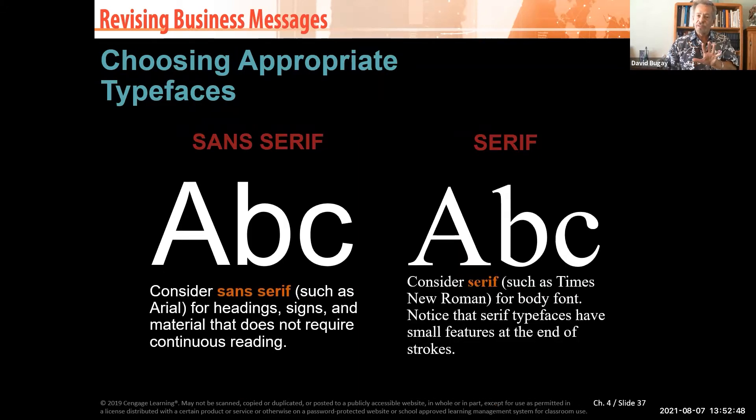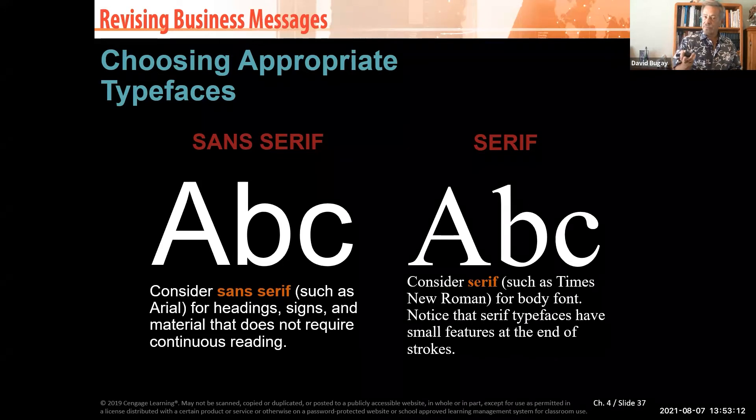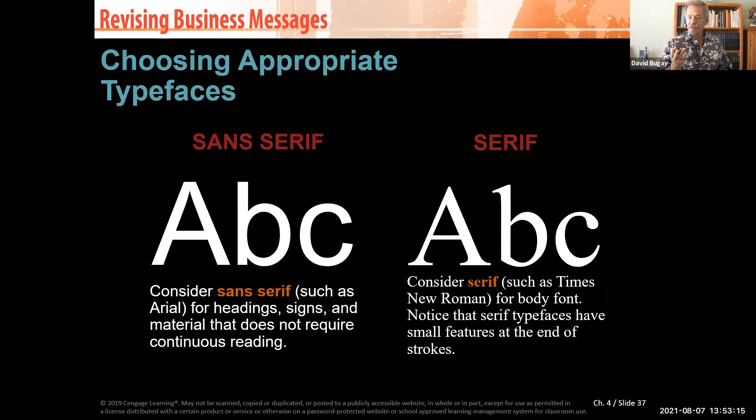Pay attention to serif versus sans-serif fonts. Serif means the font has tails; sans-serif means without tails. On the left, Arial is a very harsh font — the letters command you to look at them. On the right, serif fonts have small features at the end of each stroke, which is more pleasing to the eye and makes your eyes soften as you read. Use a sans-serif font — something without tails — for your headings, because you want that harsh, attention-grabbing quality.